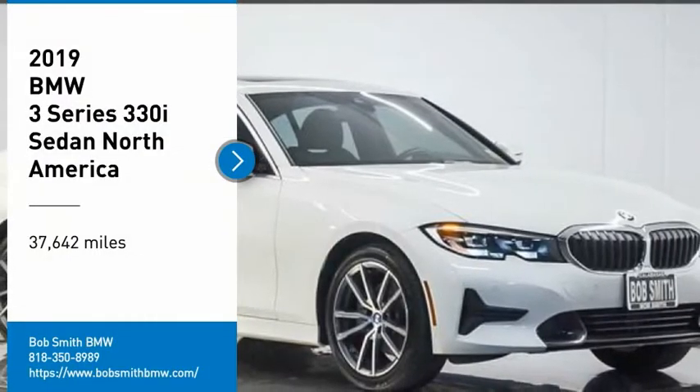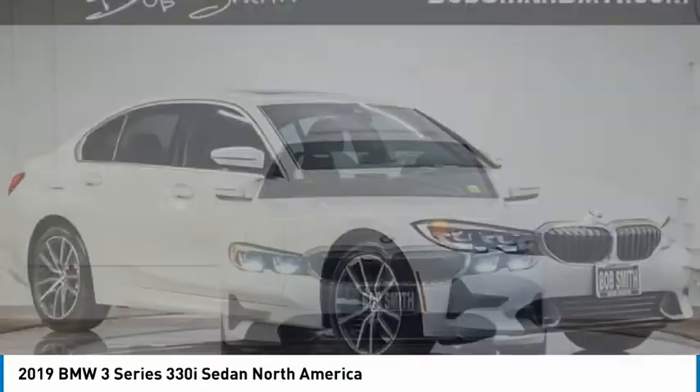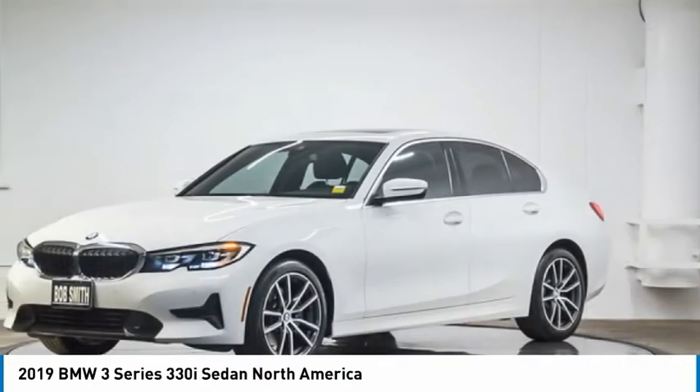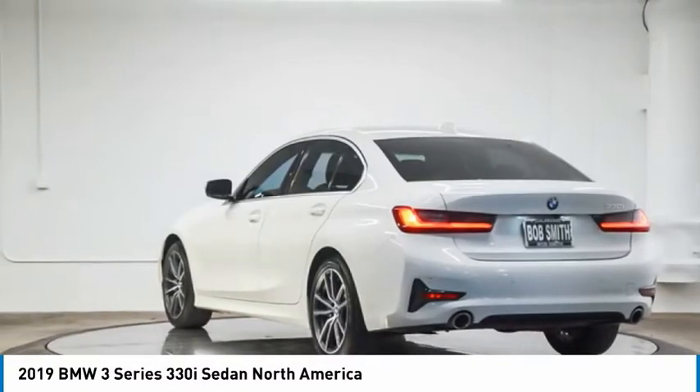Stop by and take a look at the 2019 3 Series — proof that all good things come in threes. The BMW 3 Series has a well-deserved reputation for packing outstanding driving dynamics and excellent quality.